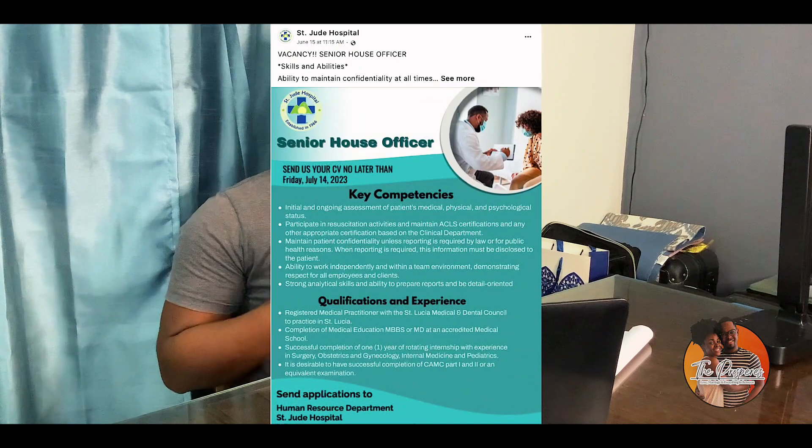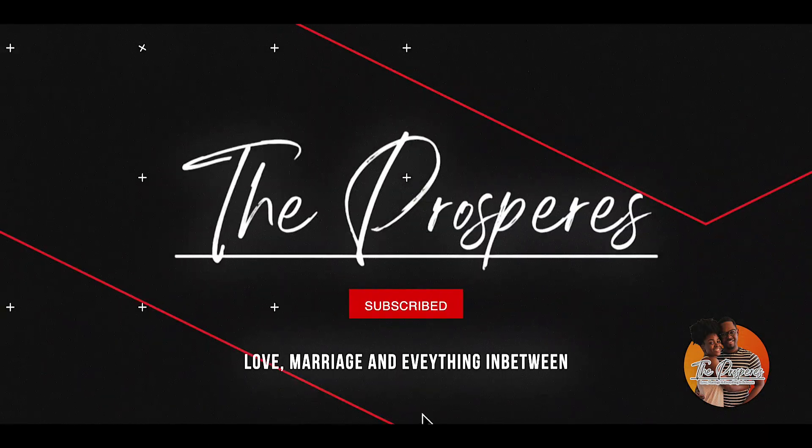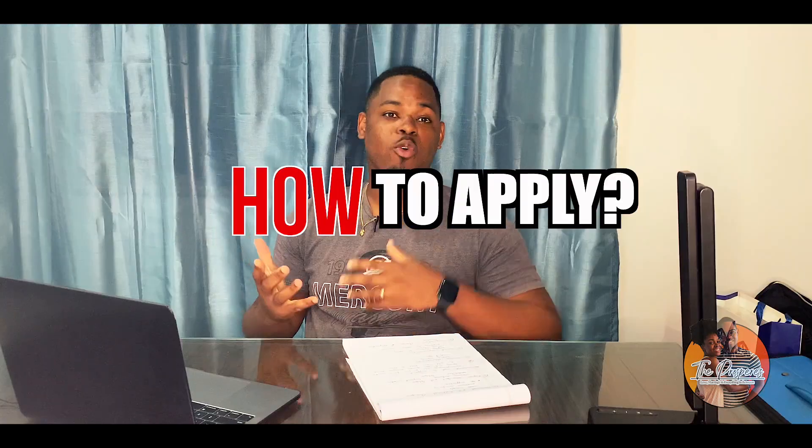Hey guys, welcome back to the channel. A lot of you may have seen a post about this recently and may be wondering how to apply for internship in St. Lucia. Today I'm going to explain that process in this video. This video is geared towards people who have left medical school, people who are currently in medical school, and people who are thinking of going into medical school.